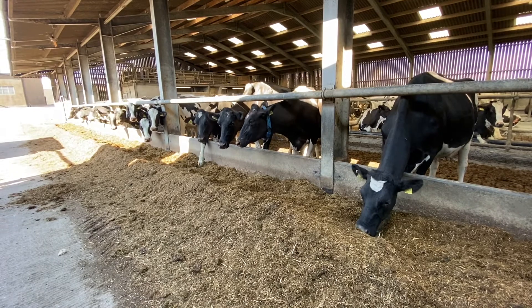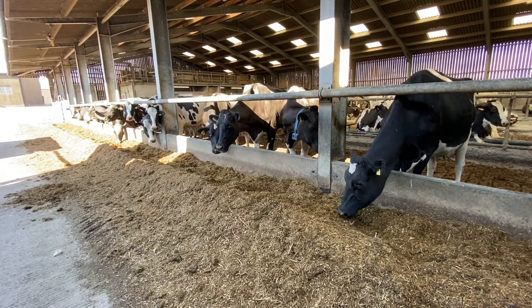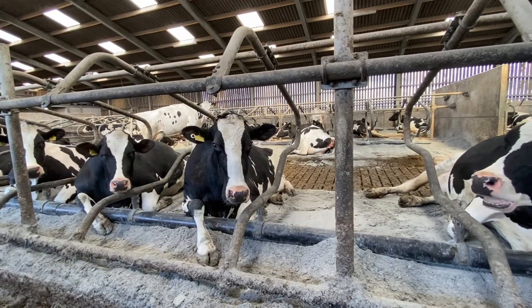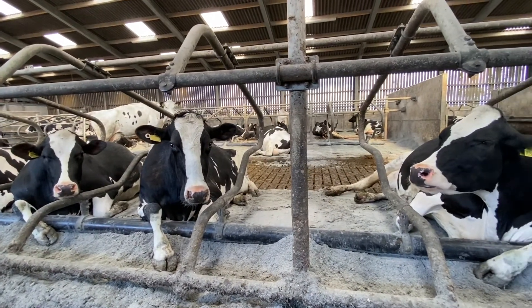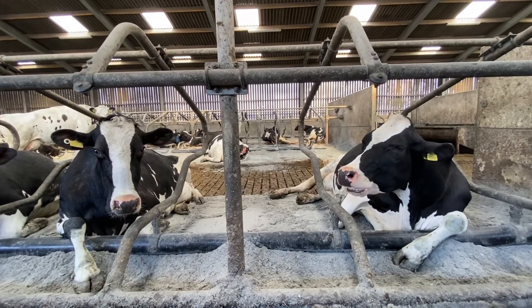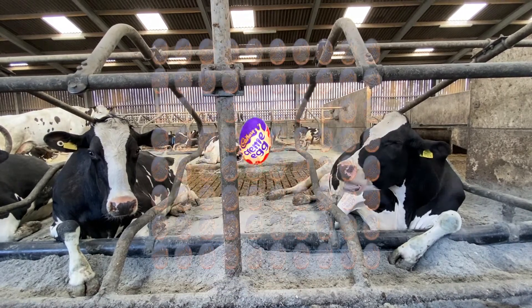Cows are very busy creatures. They spend six to seven hours of their day eating. They need to eat 66 megajoules of energy every day, which is equivalent to you and me eating 367 cream eggs. Now that's a lot of chocolate!